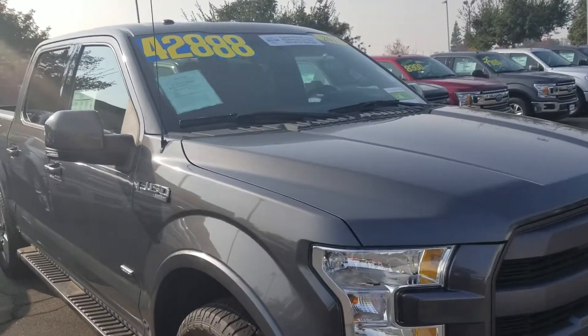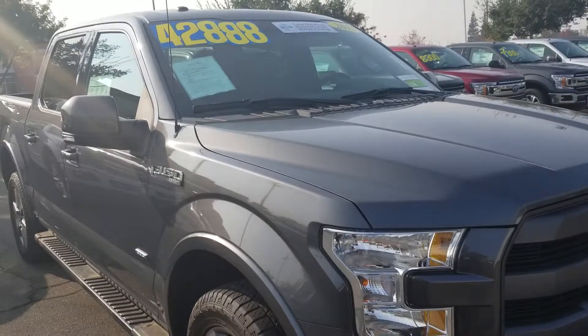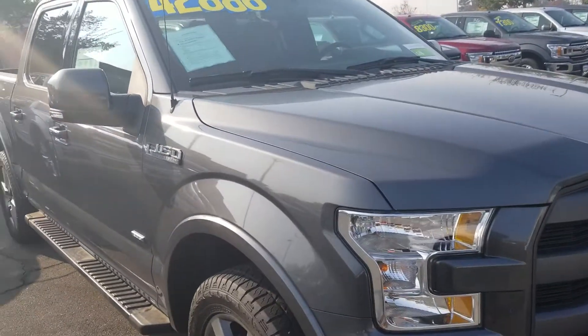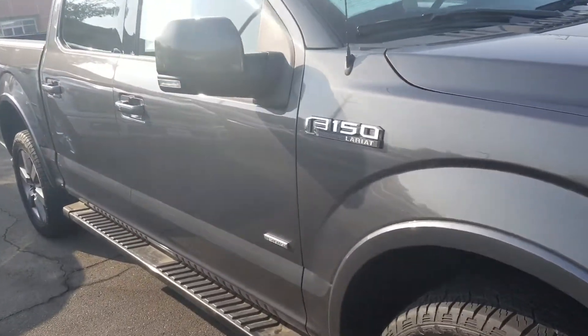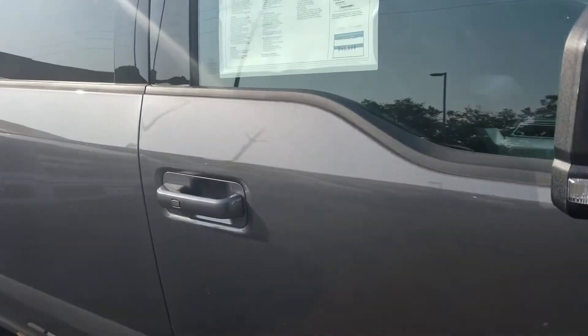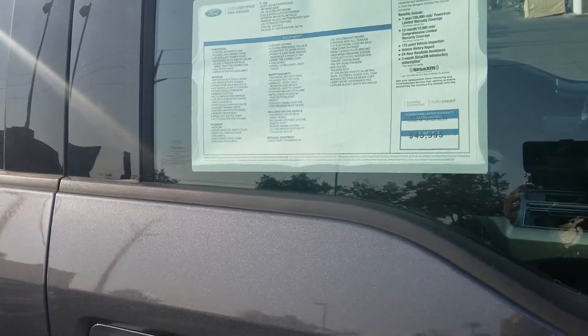This is Charles Gumby Tanner from Harold Ford. What we're looking at today is the second vehicle you chose, which was a 2015 Ford factory certified F-150 Lariat. This vehicle is similar to the 2018, but it happens to be Ford factory certified, so it has a seven-year and/or a hundred-thousand-mile warranty.